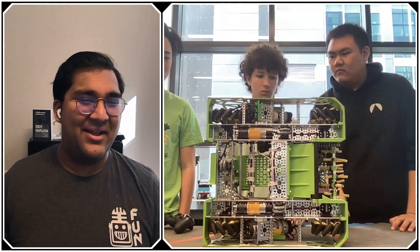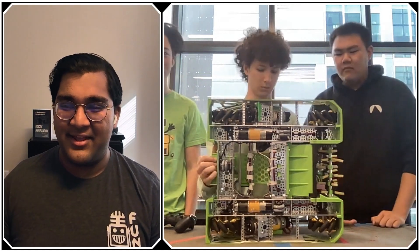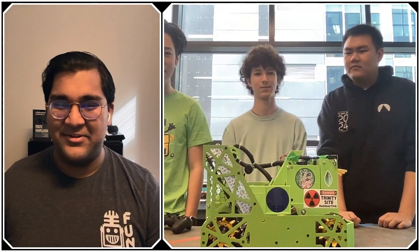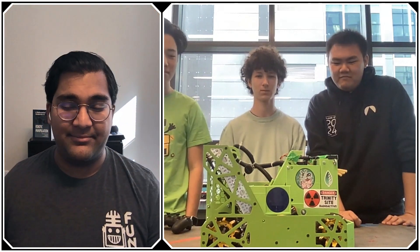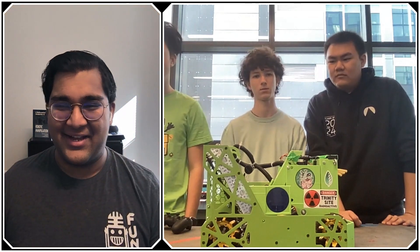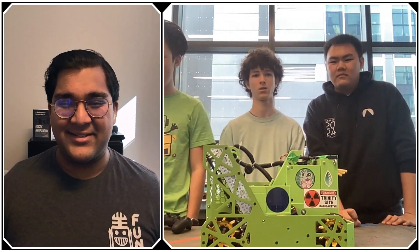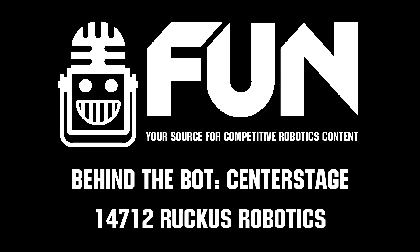Ruckus Robotics, I cannot wait to see how you do at Worlds. I think you have a very good chance of making a deep run in Houston this year. The rake is going to be a huge success in matches and the overall simplicity will prove effective in teleop. Thank you so much for this interview — teams will benefit a lot from learning about your robot. Reporting for First Updates Now, I'm Abhas and this is Team 14712, Ruckus Robotics.